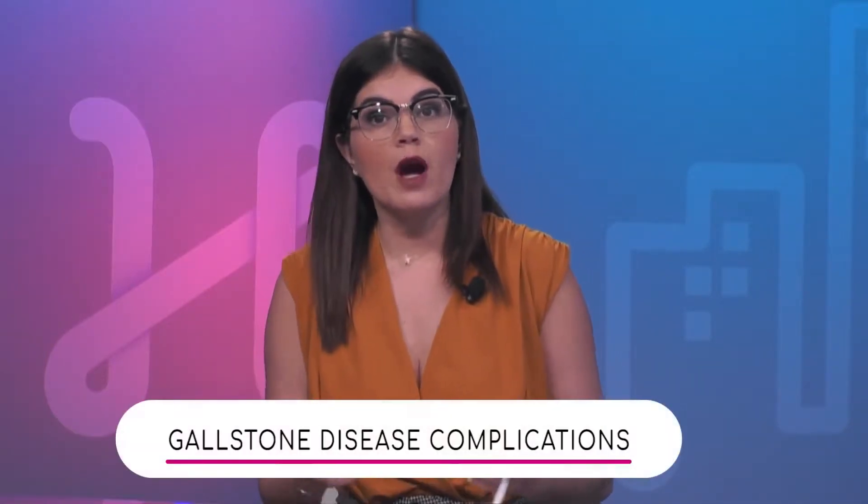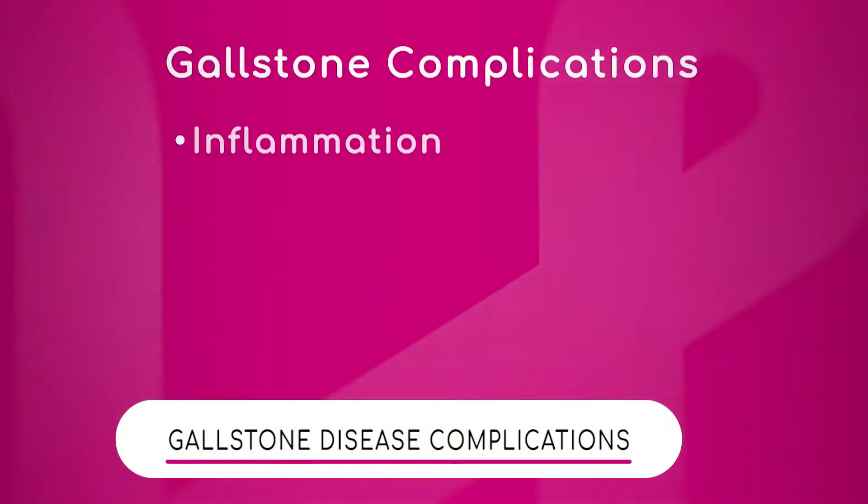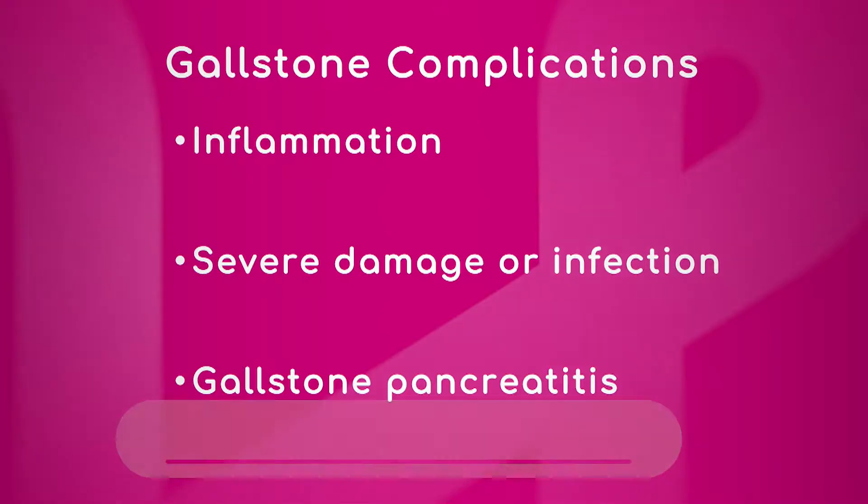Now with gallstones there are a number of complications that can occur, so let's go through these because these complications can become concerning. Dr. Berdeja, we can walk through these — the first one being inflammation. Why is that a concern?